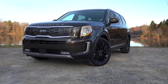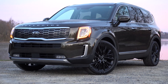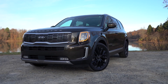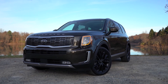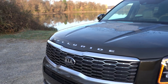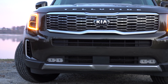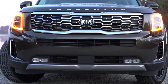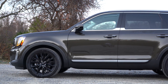The 'Telluride' lettering is spelled out horizontally on the front hood. In case anyone's curious, Kia named this SUV after a town nestled in the Rocky Mountains of Colorado, well known for its ski resorts. Moving to the side: low-profile roof rails come on the S trim and above — silver finish on S and EX, satin chrome on the SX.